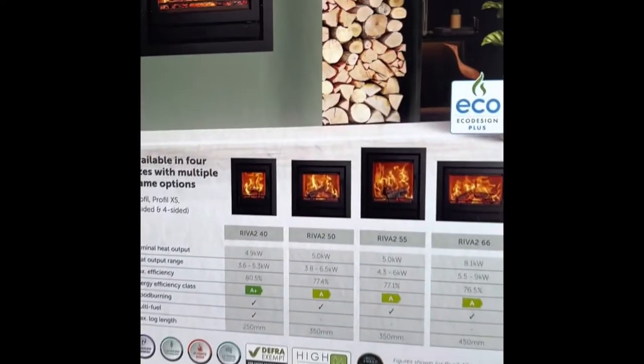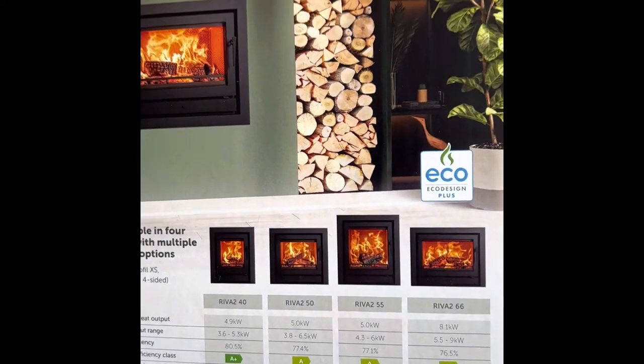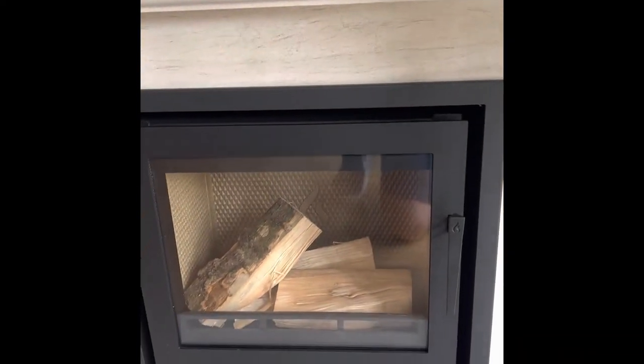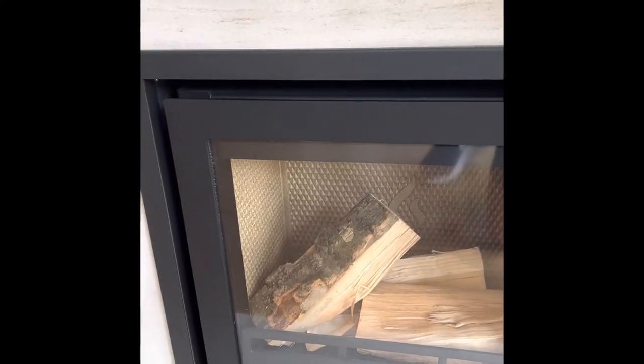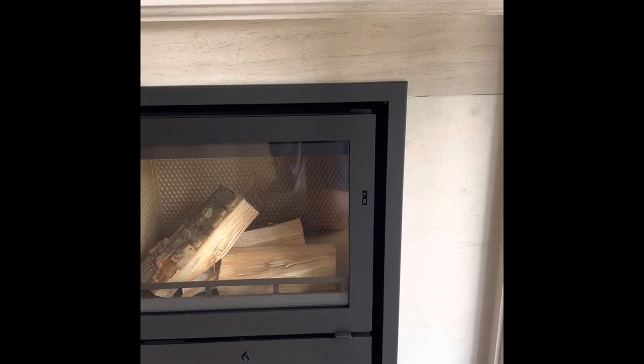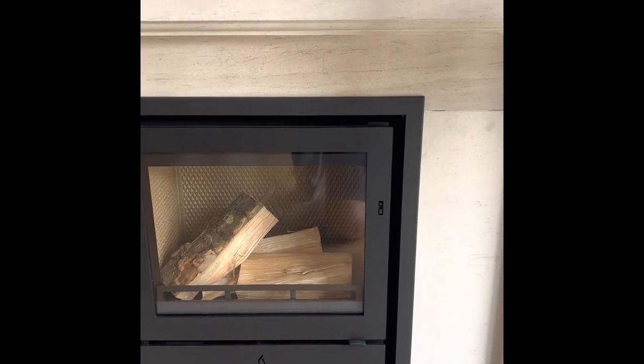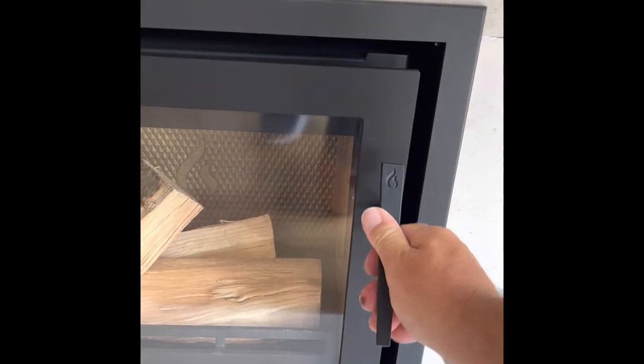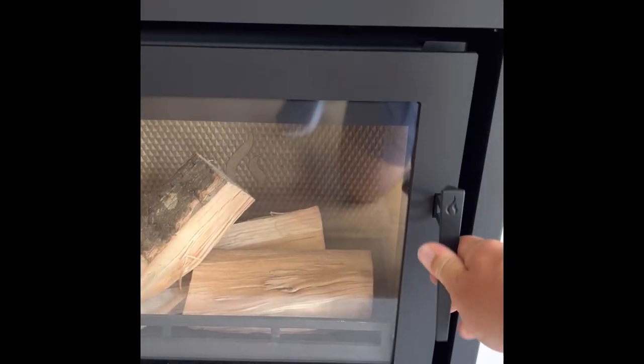They do other sizes in that — so we've got the 250 but they do some other models as well. With this one, when you're burning the fire you can just take the handle off so it doesn't get hot. Pop that on the side, then when you go to use the stove it just slips in the hole there, and you can open the stove so your handle stays cool to touch.